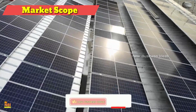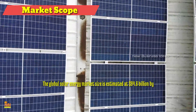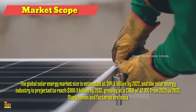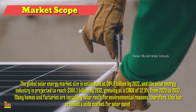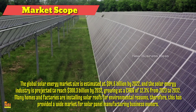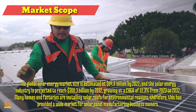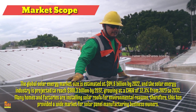Market Scope for Solar Panels: Solar panels are an essential component of solar energy systems and their demand is expected to grow significantly in the coming years. Globally, ambitious renewable energy targets coupled with increasing environmental awareness have fueled the demand for solar panels. The global solar energy market size is estimated at $94.6 billion by 2022, and the solar energy industry is projected to reach $300.3 billion by 2032, growing at a CAGR of 12.3% from 2023 to 2032. Many homes and factories are installing solar roofs for environmental reasons, providing a wide market for solar panel manufacturing business owners. By starting a solar panels manufacturing business, you can contribute to the green energy revolution and create a profitable company at the same time.